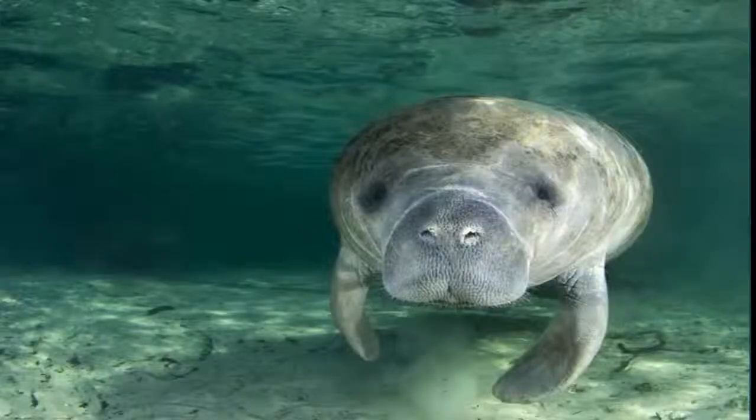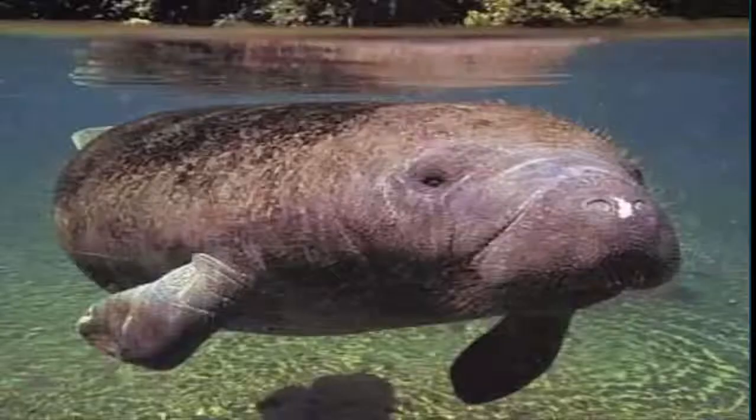In Trinidad, the West Indian manatee is faced with threats such as hunting, hydrological and ecological variances, as well as environmental destruction such as pollution. This species must be conserved.